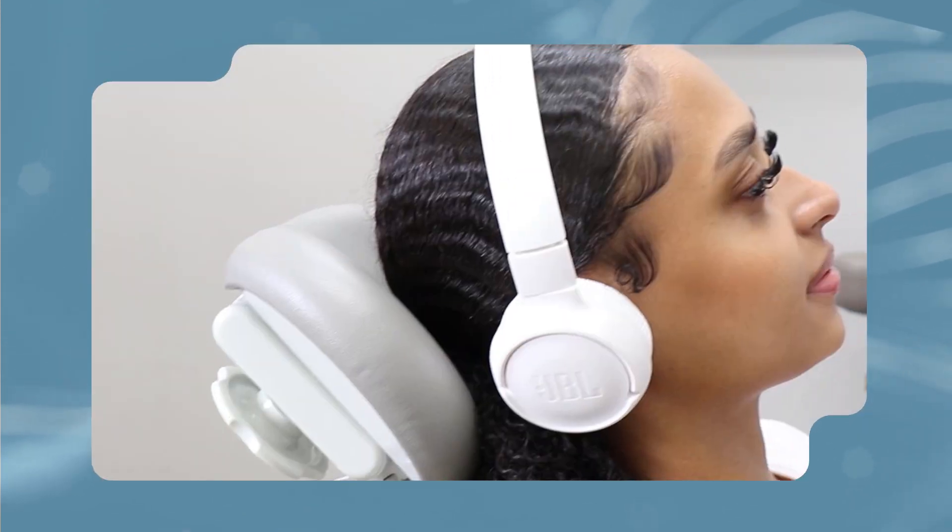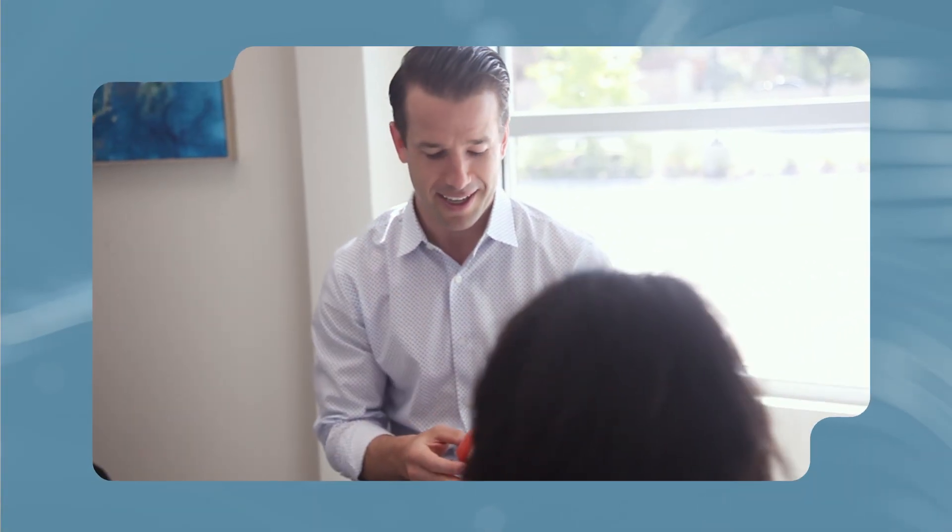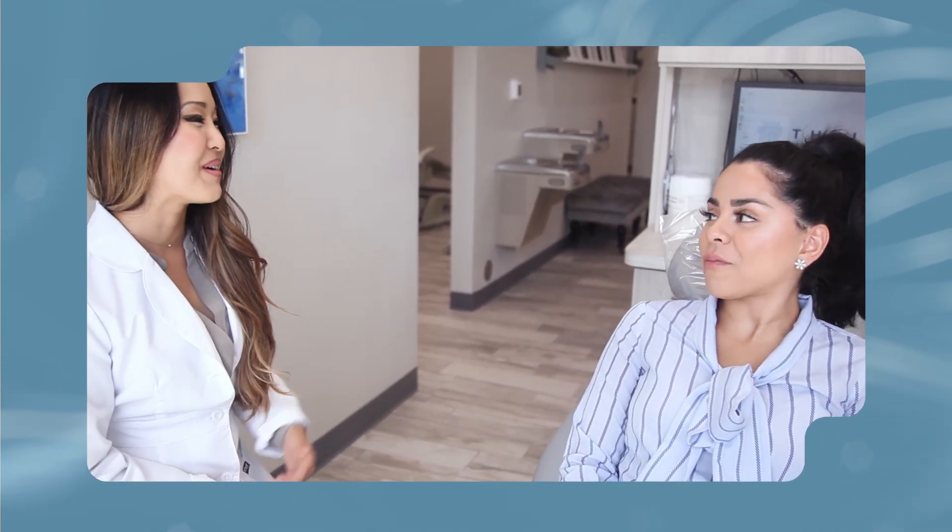Family dentists here at Thrive elevate the typical dental visit by creating a comfortable and inviting space where patients can relax during treatment. Whether you are listening to your favorite tunes with our headphones or watching the latest Netflix series, dental care is self-care and we provide that here at Thrive. Your root canal specialist takes time to explain the process and address any concerns you may have.